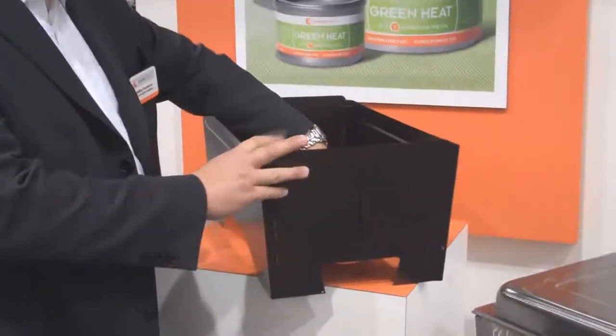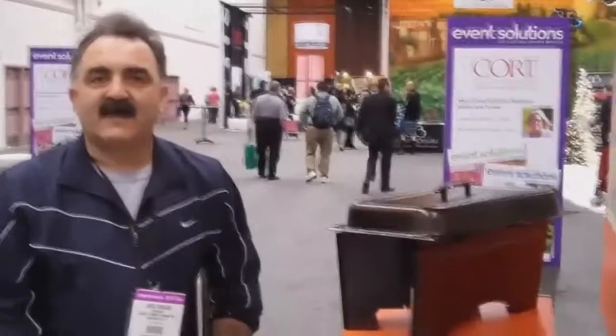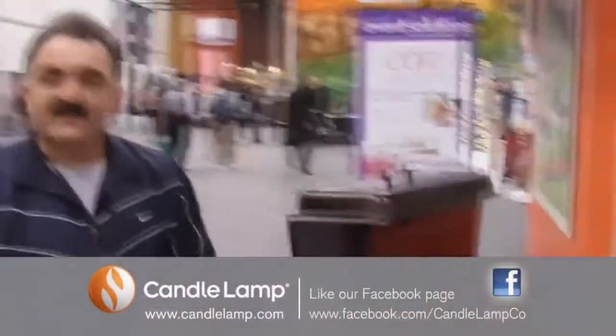Hey, we're here at the caterer store show, and one of our hottest products that the caterers absolutely love is this KD Heater. It's a knock-down chafing dish. I purchased 12 of these foldable, disposable chafing dishes.